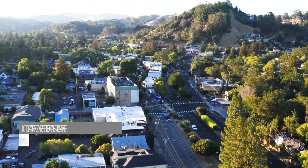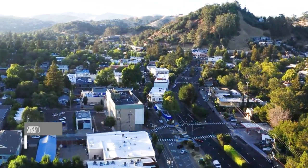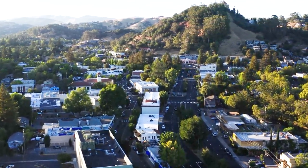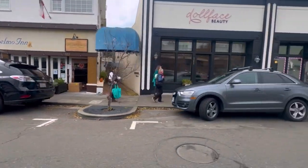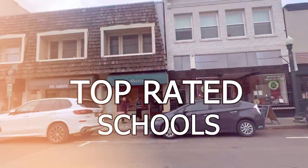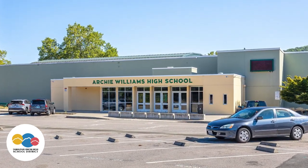San Anselmo lies just west of San Rafael, 20 miles from San Francisco. With its charming small town atmosphere, including the San Anselmo Creek meandering through the town, it provides a picturesque and beautiful natural setting. Its downtown area is known for its quaint shops, wonderful restaurants, cafes, and friendly small town atmosphere. It's also known for its top-rated schools — the Ross Valley School District and Tamalpais Union High School District consistently rank very highly.